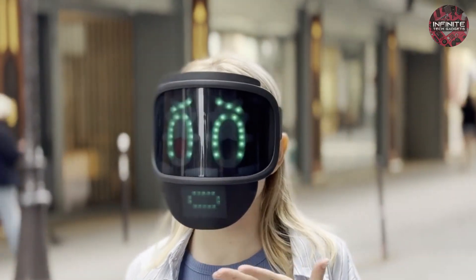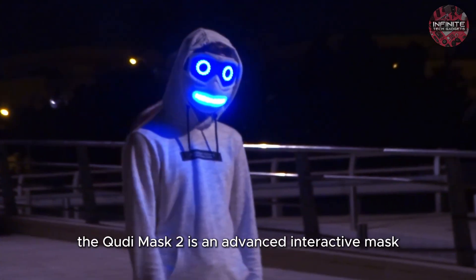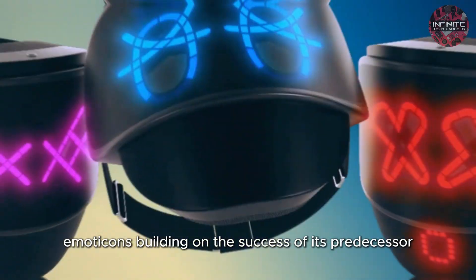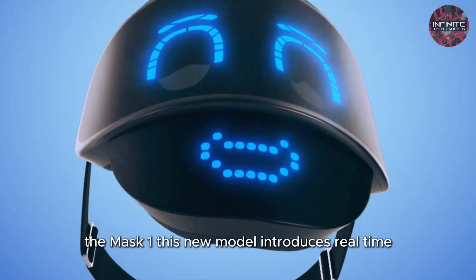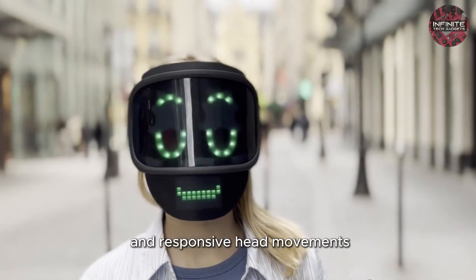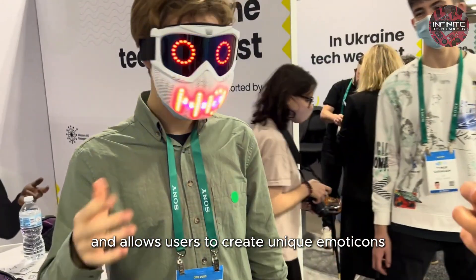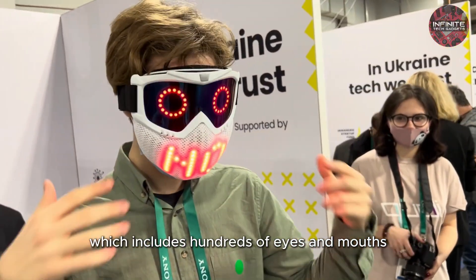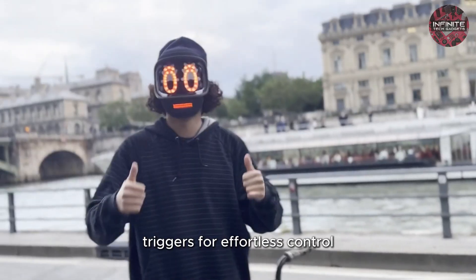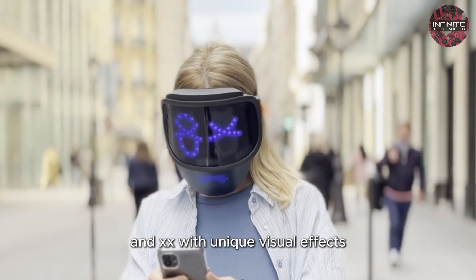Number 6: Quiddy Mask 2. The Quiddy Mask 2 is an advanced interactive mask designed to elevate self-expression through dynamic emoticons. Building on the success of its predecessor, the Mask 1, this new model introduces real-time emotional interactivity with features like an opening mouth that syncs with speech, blinking eyes, and responsive head movements. The Mask 2 offers a broad range of facial expressions and allows users to create unique emoticons through the in-app creator, which includes hundreds of eyes and mouths that can be color-adjusted for virtually limitless customization. It also includes motion recognition triggers for effortless control, three distinctive model designs: robot with eyebrows, kawaii with emotion glyphs, and XX with unique visual effects.